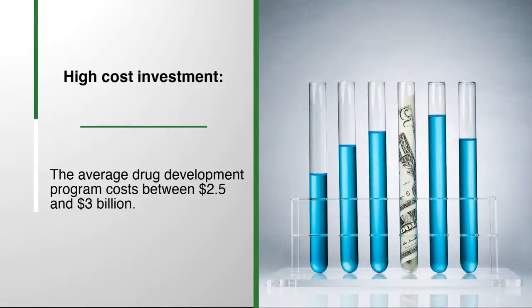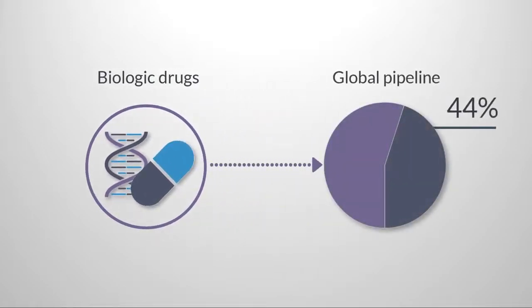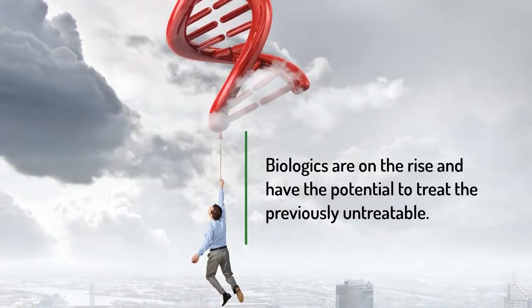Recently, there has been a shift towards biopharmaceuticals in the industry. Biologic drugs currently make up about 40% of the over 16,000 drugs in the global pharma pipeline. These biologic hopefuls include drugs in new therapeutic areas, such as cell and gene therapy, that are igniting the industry with their potential to treat the previously untreatable.